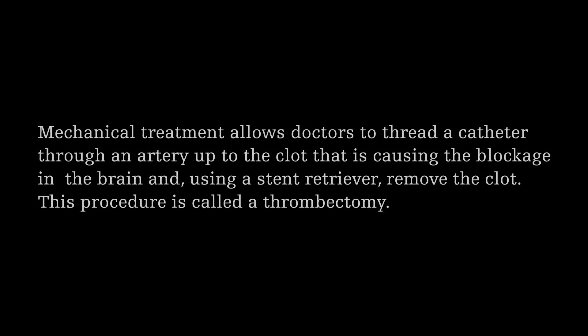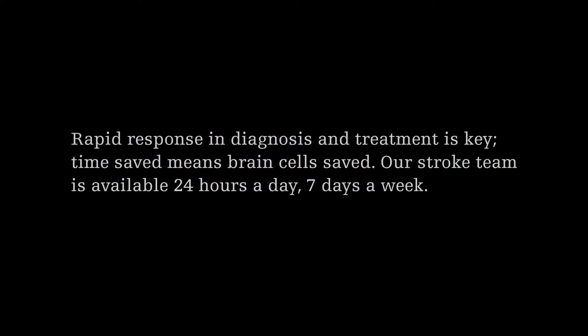How thrombectomy works: patients having an acute stroke, and through rapid CT scanning of their brain we discover they have a blockage in a blood vessel. We whisk them up to our angio suite — kind of like an operating room with an x-ray machine inside. We go up into that blocked blood vessel and use a number of tools to remove the clot, take it out of the body, and reestablish blood flow to that part of the brain. Years ago that might take several hours, but the technology has improved to where it can take 10, 12, 15, 17 minutes to do.